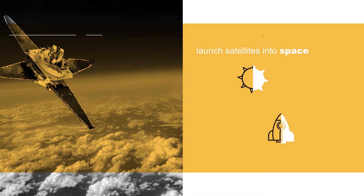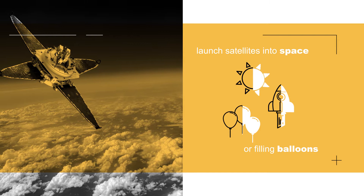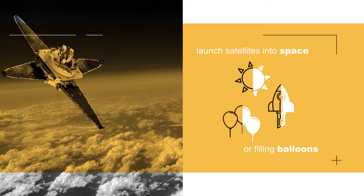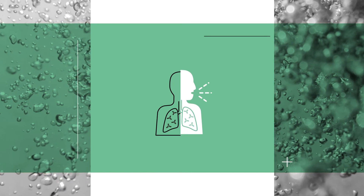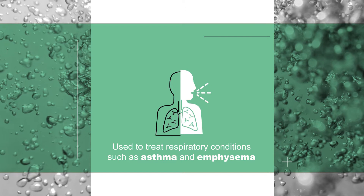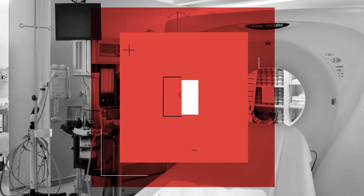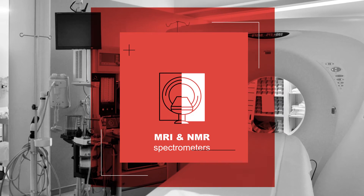When it's not used to launch cool stuff into space or filling balloons, helium is used in more industries than you'd probably have guessed. In the medical world, helium gas can be used to treat respiratory conditions such as asthma and emphysema. It's also used as a cooling medium for magnets used in MRI and NMR spectrometers.